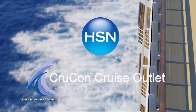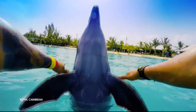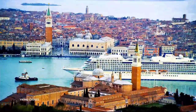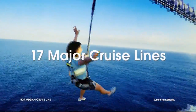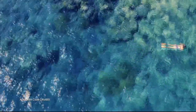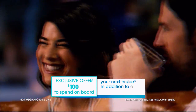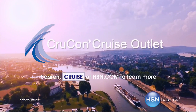HSN and CrewCon Cruise Outlet are teaming up to find your perfect cruise at a great price. Build your custom cruise experience to fit your personality, style, and budget — sailing from every major port city in the world on 17 major cruise lines, offering extra savings and perks like drink packages, prepaid tips, and more. Plus an exclusive offer for HSN customers: an additional $100 to spend on board your next cruise. Search cruise at HSN.com to get started.